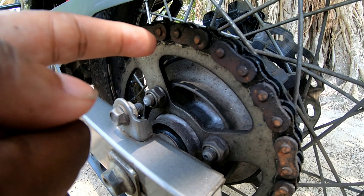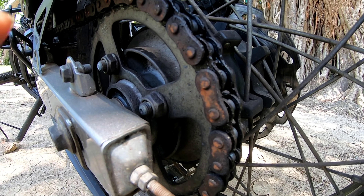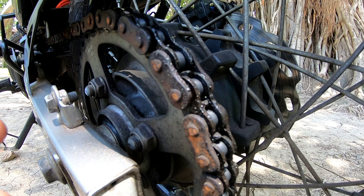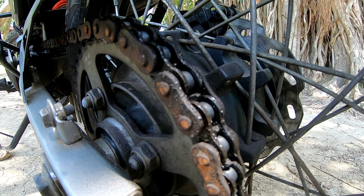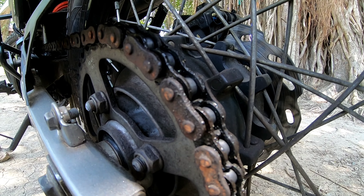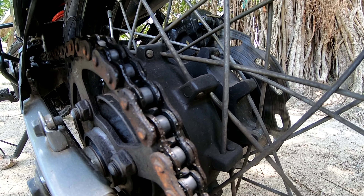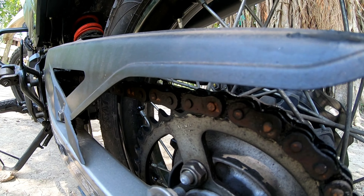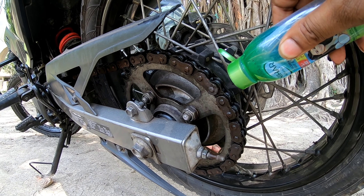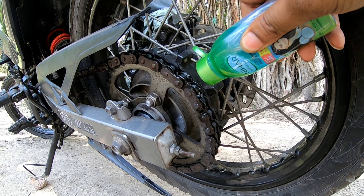You will see how we clean this chain — we do this every time we go on a tour. Every day 500-600 km, we make sure all this maintenance work is done. Every single day we keep cleaning the chain, and it only takes about 5 minutes.